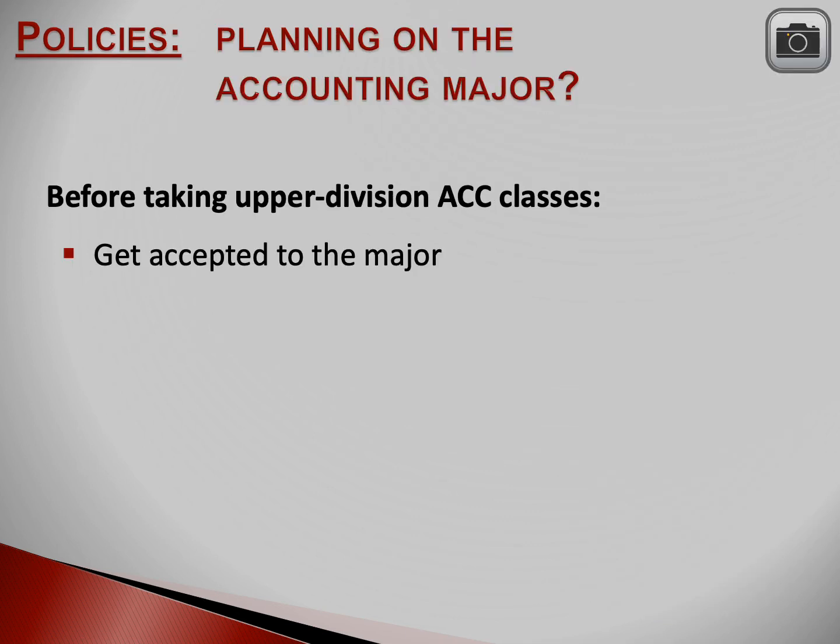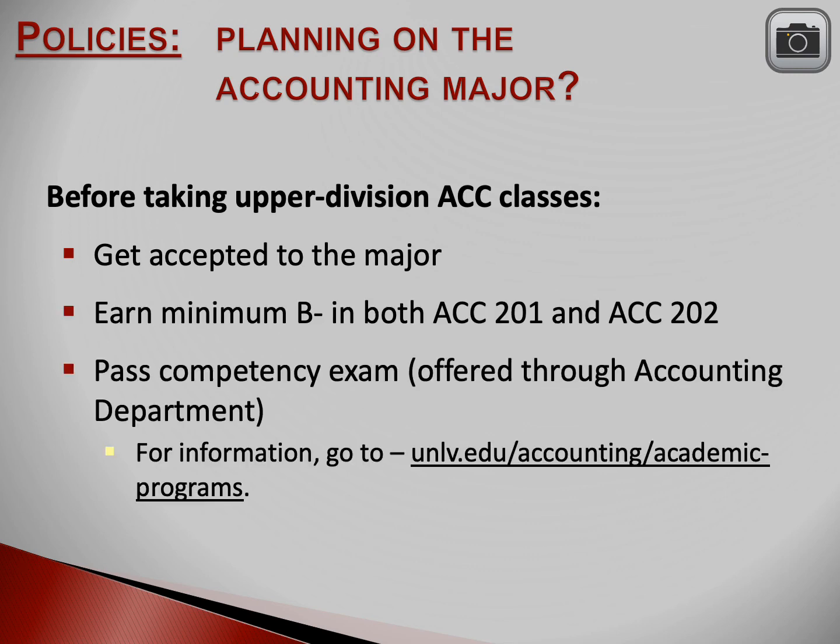This information is specific to students who plan to take accounting classes. Before being allowed to take upper division accounting classes, you must be admitted to the major. You also have to have earned a minimum B-minus grade in Accounting 201 and Accounting 202. Additionally, you have to pass a competency exam on the information from Accounting 201 and 202. The exam is part of the prerequisites for Accounting 400 and 405, and the results of your exam are valid for seven months to satisfy the course prerequisites. The competency exam is administered by the accounting department — for information, go to the URL listed on this slide.